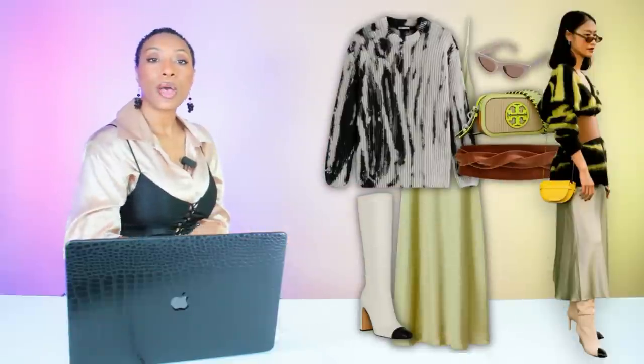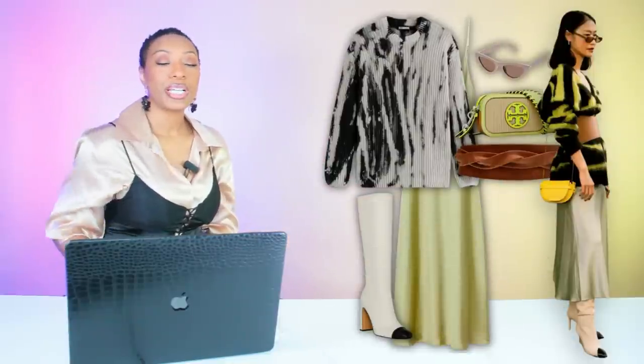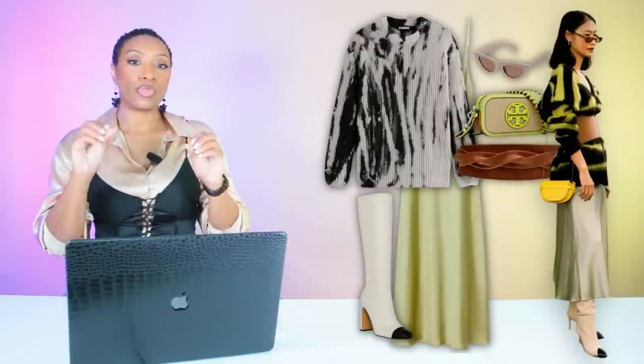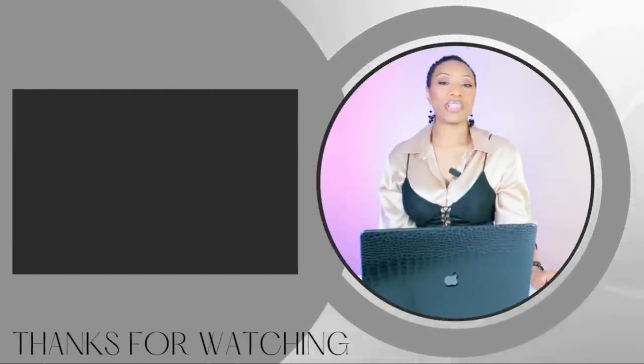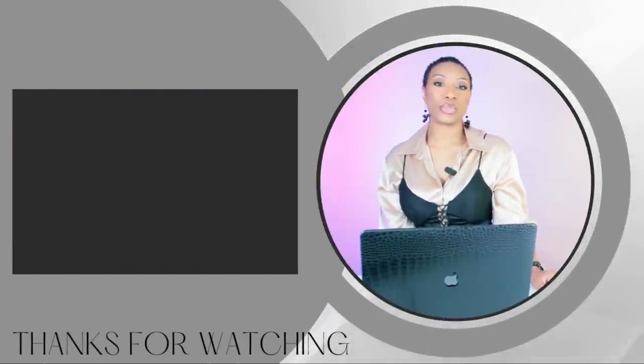Rate and comment below. I like to throw in looks like this every once in a while to give you a different vibe and show you how you can use an inspiration photograph to create your own look — it doesn't have to be exact all the time. I hope you guys enjoyed this video — everything is linked down below in the description box.